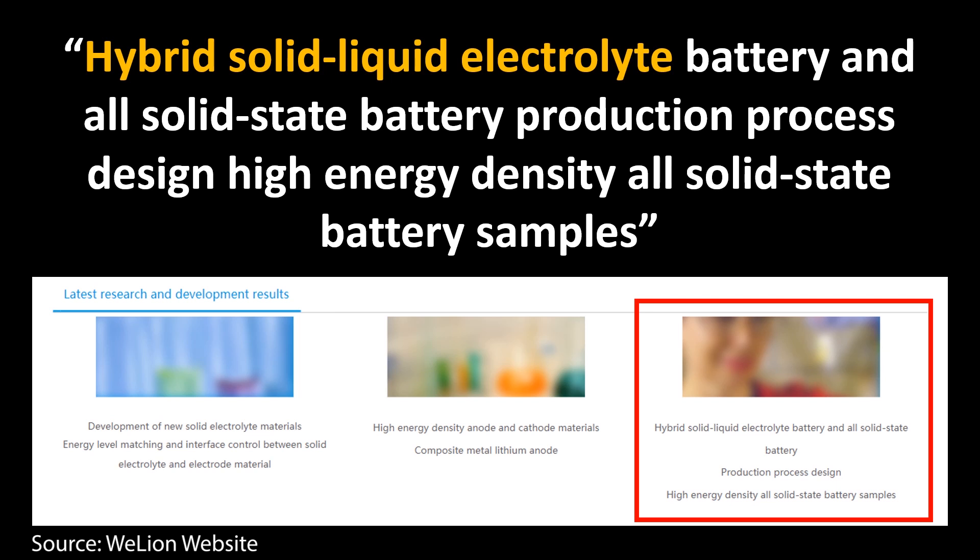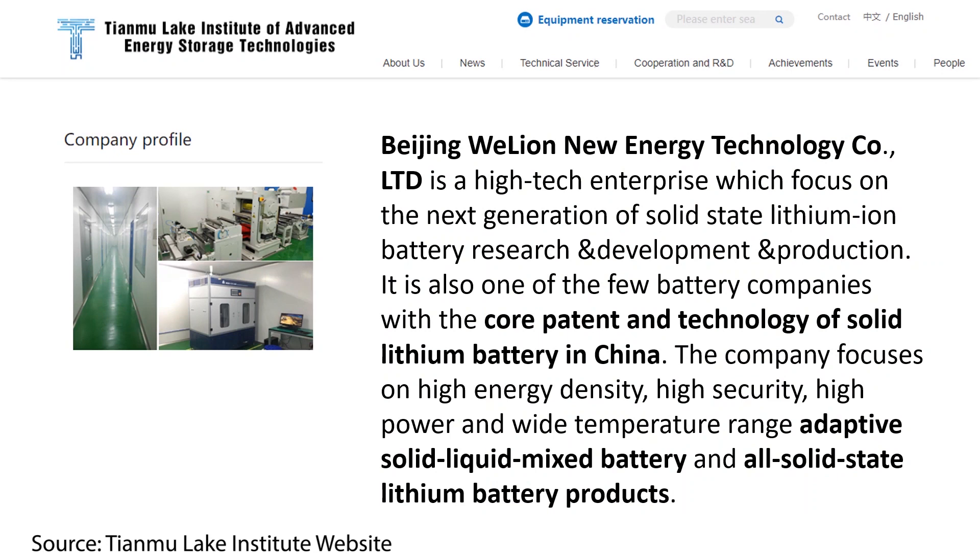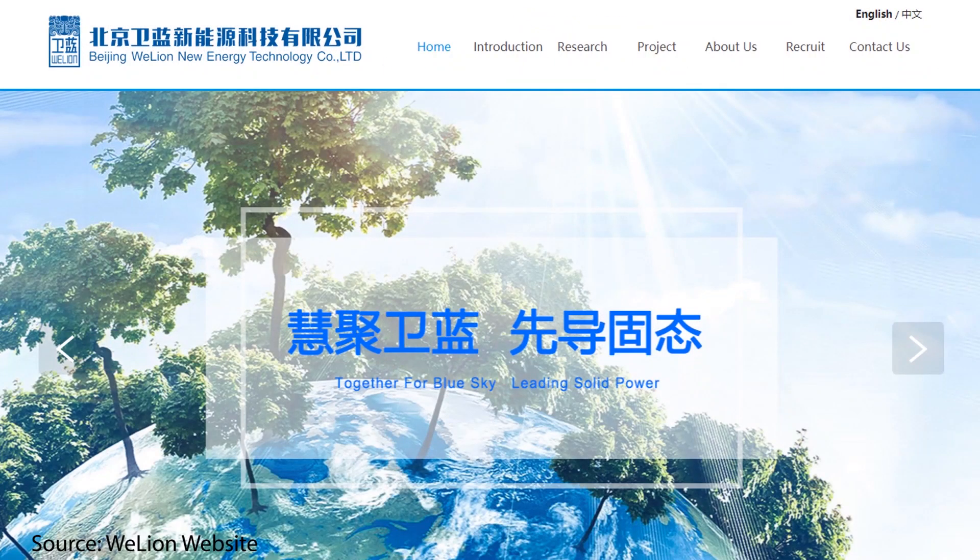When I browsed WeLion's current website, it seemed stripped of current information with outdated content from around 2017. I pulled up an archived version from archive.org and found some clues: one page referenced making hybrid solid-liquid electrolyte batteries; another talked about in-situ solid-state technology; and the same page mentioned atomic bonding technology, which I believe refers to the nano coatings discussed earlier. According to the website: 'Beijing WeLion New Energy Technology Co. Ltd. is a high-tech enterprise focused on next-generation solid-state lithium-ion battery research, development, and production — one of the few battery companies with core patents and technology for solid-state batteries in China.' The company focuses on high energy density, high security, high power, wide temperature range, adaptive solid-liquid mixed batteries, and all-solid-state lithium battery products, and has two production bases in China.